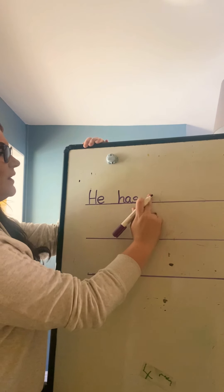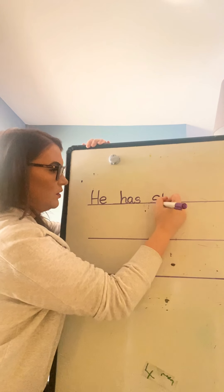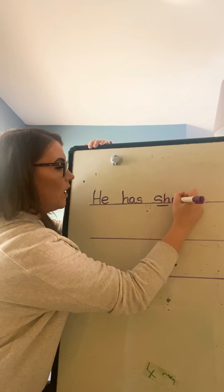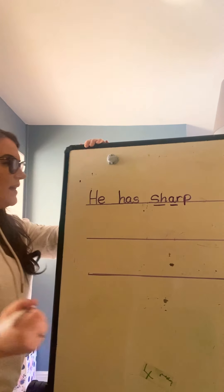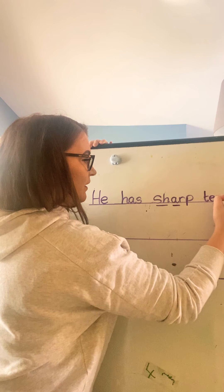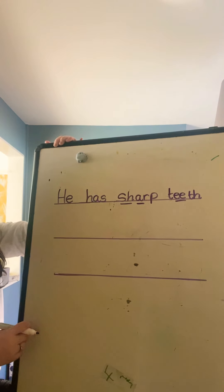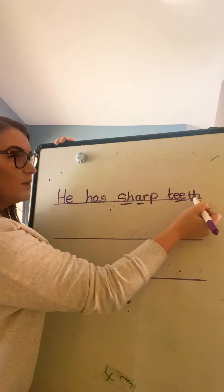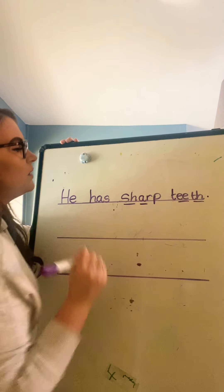He has, finger space, sharp — sh is a special friends sound, isn't it? You might want to draw a little line under there just to remember. Sharp: sh, R. And teeth — T, E, th. It's got the th sound at the end. So I want to make sure that anyone writing the word teeth uses that th sound — I'll be really impressed. He has sharp teeth. Full stop. Fabulous.